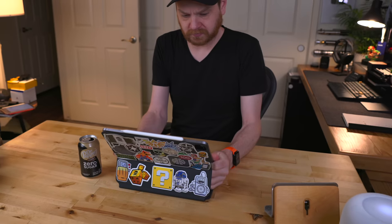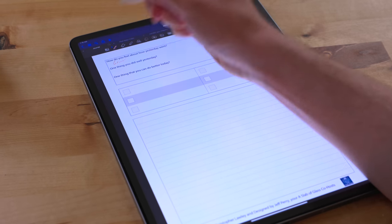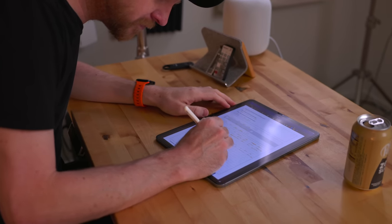After that I open up GoodNotes and journal about the day. I have a template that I've been using for years now that really helps me think through my day. I make a plan for how I'm going to tackle all of the day's tasks.